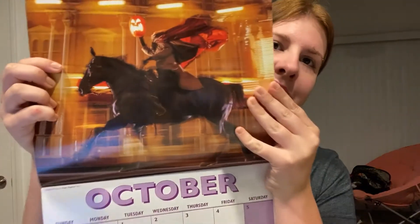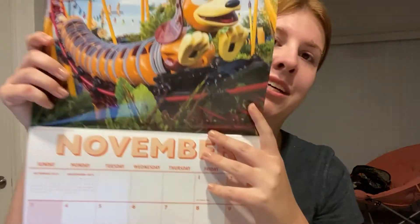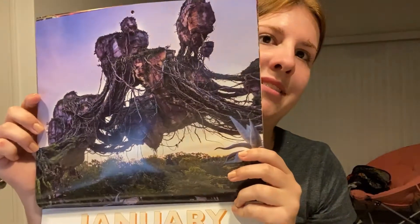October has the Headless Horseman, and the birthdays — Magic Kingdom's birthday is on October 1st. It has Halloween and Thanksgiving — though it only says Thanksgiving for Canada. November was Slinky Dog, which is a great picture. Then Santa Goofy for December — I can switch out my current Thomas Kinkade Disney calendar and totally have Santa Goofy for the rest of the month. The January photo is one of Pandora, a beautiful picture.